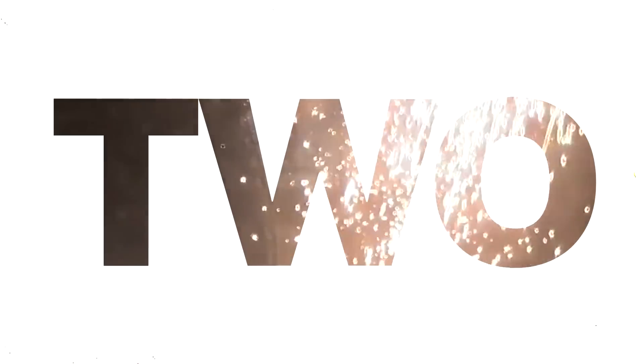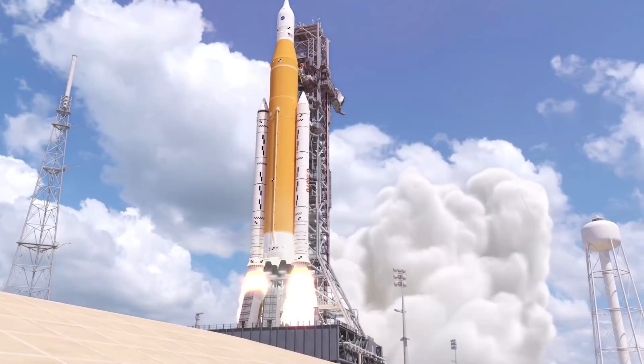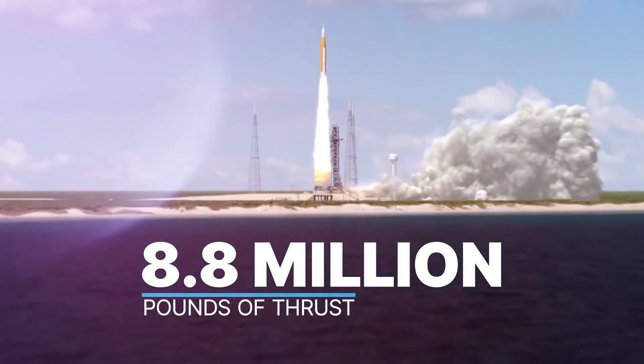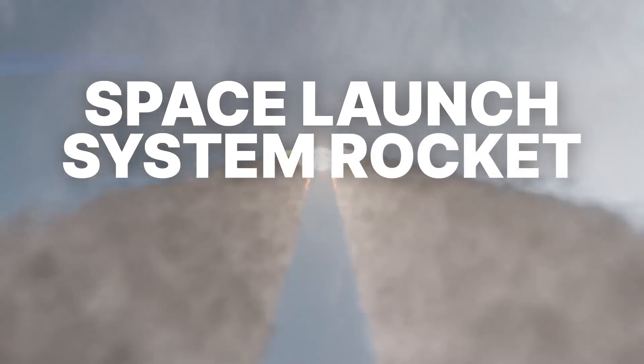3, 2, 1, 0. Attention. Liftoff. Artemis 1 will lift off from Launch Pad 39B at NASA's Kennedy Space Center in Florida with 8.8 million pounds of thrust provided by the most powerful rocket in the world, our Space Launch System rocket, or SLS.